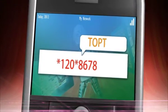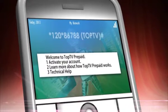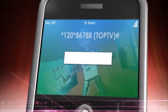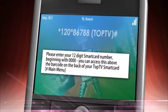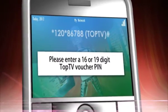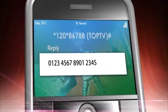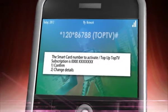To get your hands on either of the two packages, well, that's pretty simple. Dial star 120 star 86788 hash. At the welcome screen, select option 1 to begin the activation procedure. Enter the 12-digit smart card number located above the barcode on the back of your TopTV smart card. Now enter your prepaid 16 or 19-digit voucher number. Select option 1 to confirm and activate your subscription.